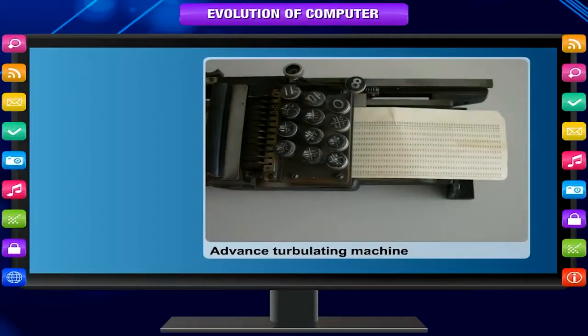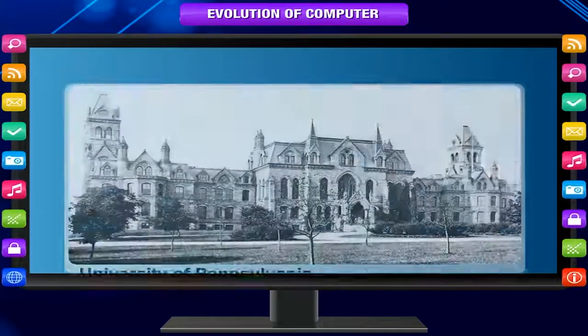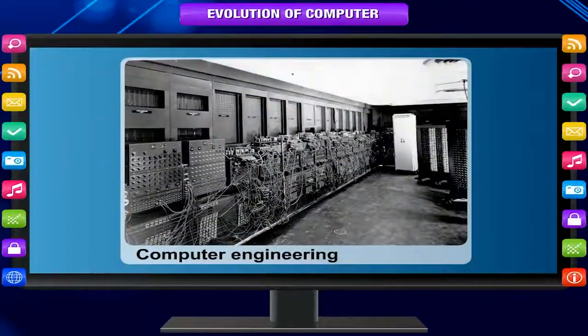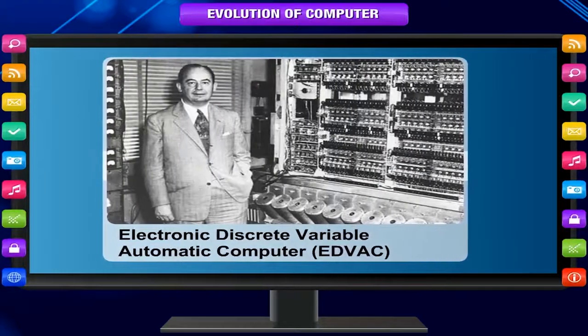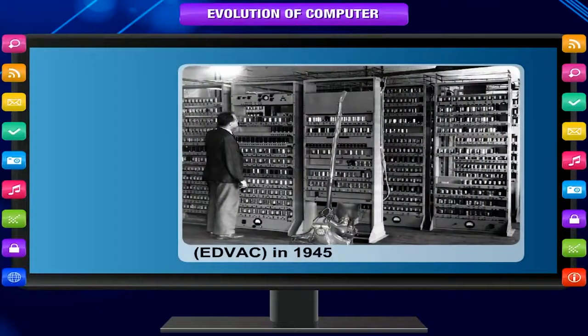EDVAC — John Von Neumann. In the mid-1940s, John Von Neumann joined the University of Pennsylvania team, initiating concepts in computer design that remained central to computer engineering for the next 40 years. Von Neumann designed the Electronic Discrete Variable Automatic Computer, or EDVAC, in 1945, with a memory to hold both a stored program as well as data.